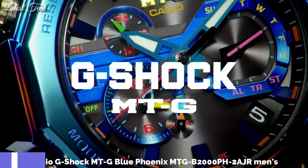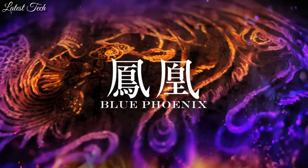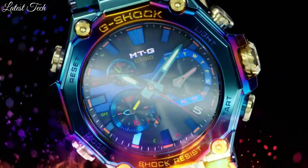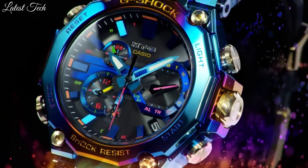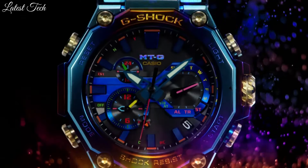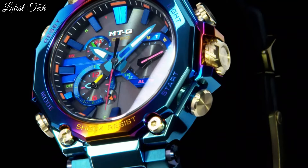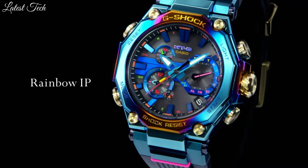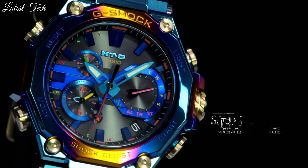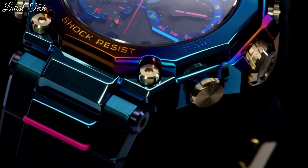Number 1: Casio G-Shock MT-G Blue Phoenix MTG-B2000PH-2AJR Men's Watch. It is equipped with Japanese solar quartz movement, stainless steel hard coating case of round shape. Case dimensions are 51 millimeters in diameter and 15.9 millimeters in thickness. Display type: analog. This timepiece has sapphire anti-reflection coating glass, water-resistant depth 200 meters.